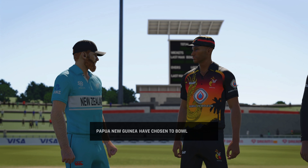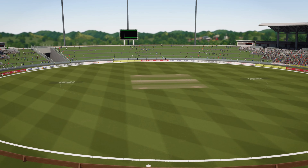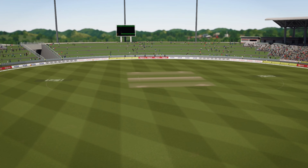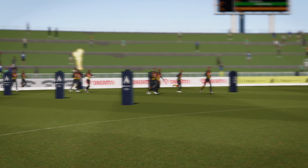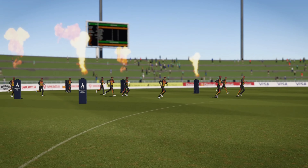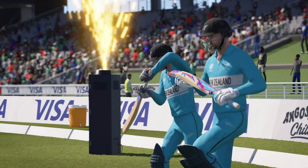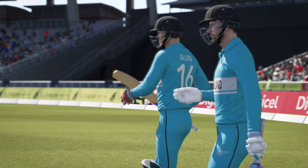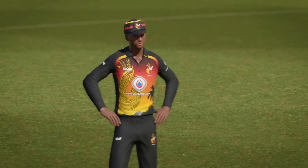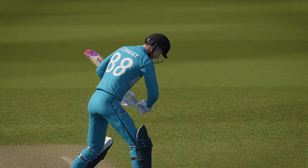Good decision to bowl first here. The openers won't find this easy in the early overs, but it'll be a great chance for some cheap wickets. It's a loud crowd as the players make their way out. Some really strong players on both sides, capable of scoring quick runs, big hits, and the bowlers will be looking to take quick wickets. The pitch should provide a fantastic contest. Opening ball coming up.